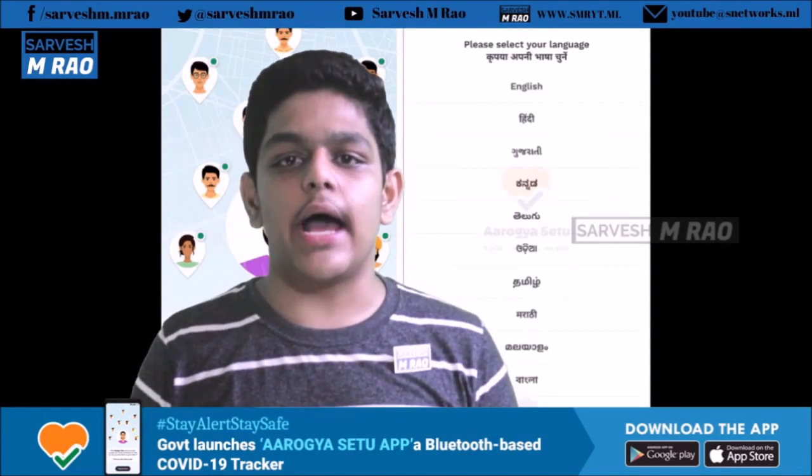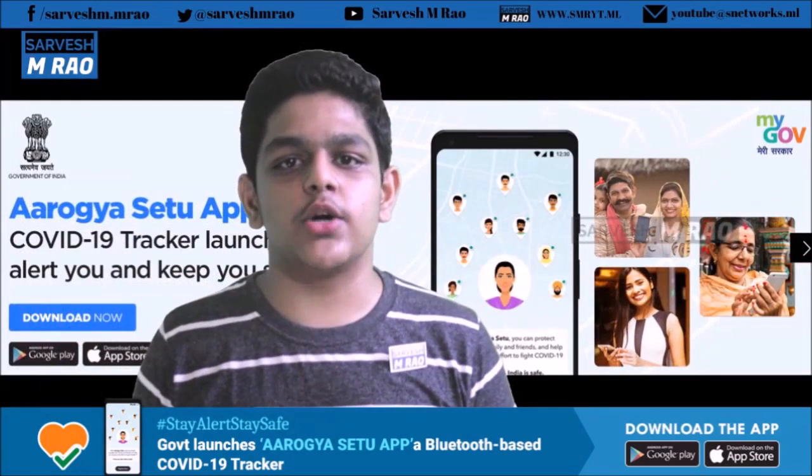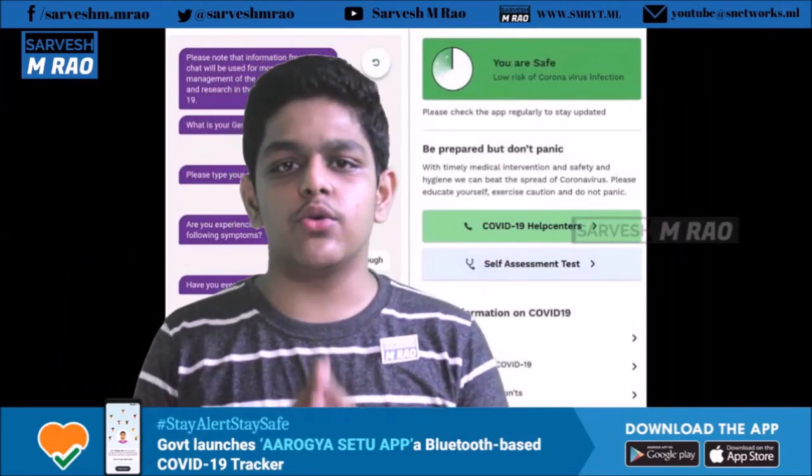I have given official links to the app in the description right below and also as the first comment in this video. This is Sarvesh M Rao signing off from the Sarvesh M Rao YouTube channel — like, subscribe, and hit the bell icon to get notifications first from the channel. Thank you.